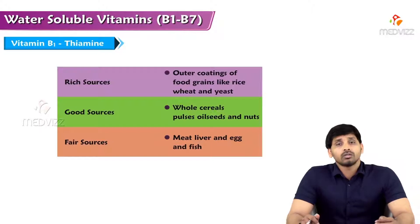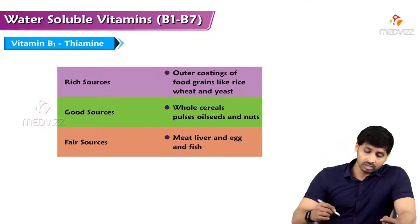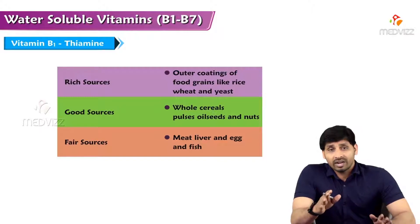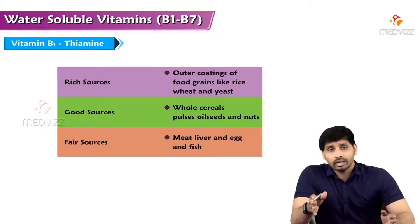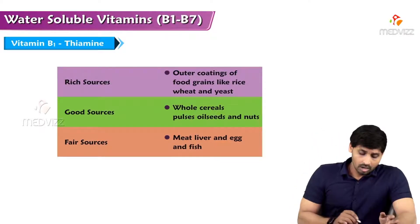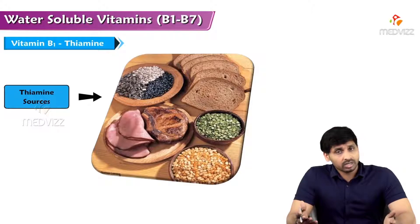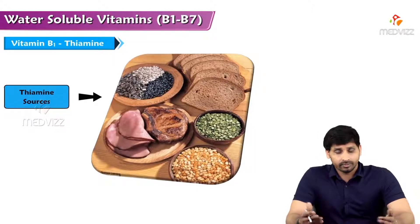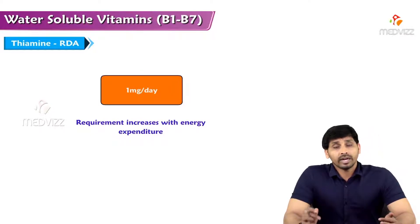Regarding food sources of thiamine: rich sources are the outer coatings of food grains like rice and wheat, and yeast. That's why you should consume unpolished rice rather than polished (white) rice, as polished rice lacks thiamine. Good sources include whole cereals, pulses, oil seeds, and nuts. Fair sources are meat, liver, egg, and fish. Brown bread, made from unpolished wheat, is also rich in thiamine.